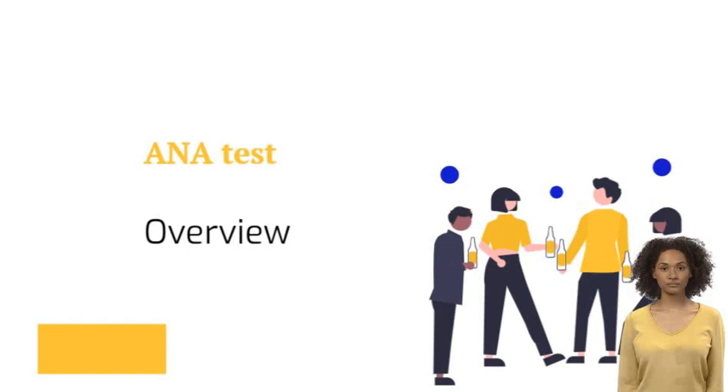An ANA test detects antinuclear antibodies in your blood. Your immune system normally makes antibodies to help you fight infection. In contrast, antinuclear antibodies often attack your body's own tissues, specifically targeting each cell's nucleus. In most cases, a positive ANA test indicates that your immune system has launched a misdirected attack on your own tissue — in other words, an autoimmune reaction.